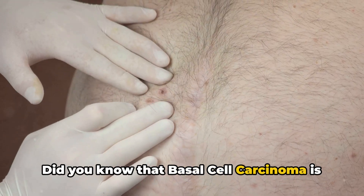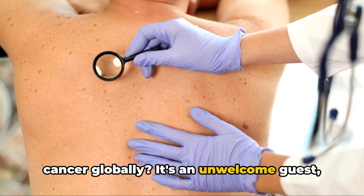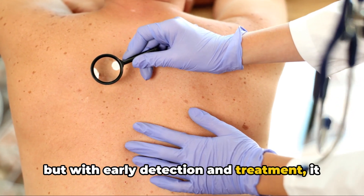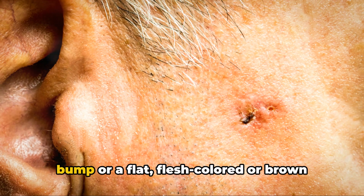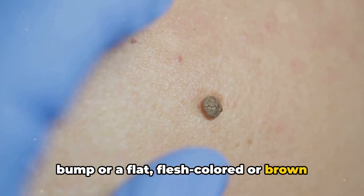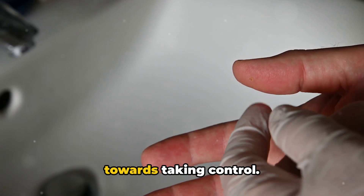Did you know that basal cell carcinoma is one of the most common types of skin cancer globally? It's an unwelcome guest, but with early detection and treatment it can be shown the door. This cancer often presents as a shiny bump or a flat flesh-colored or brown scar-like lesion. Recognizing these signs is the first step towards taking control.